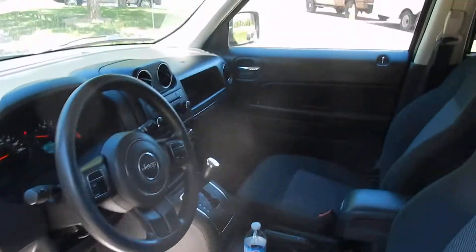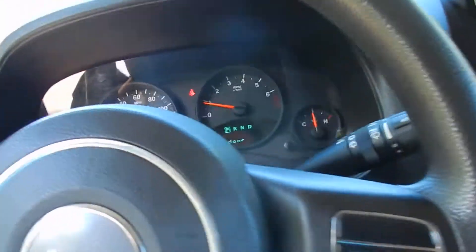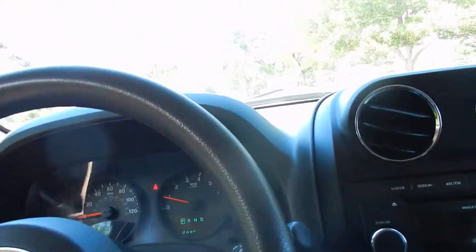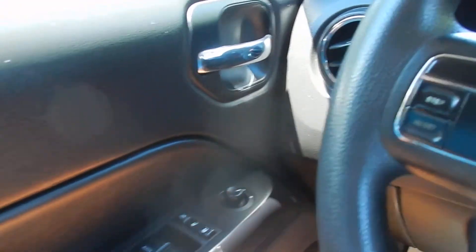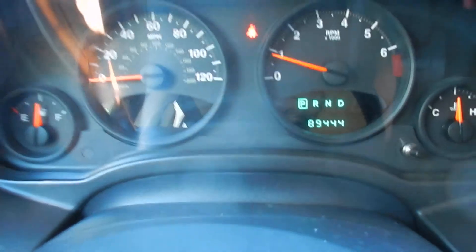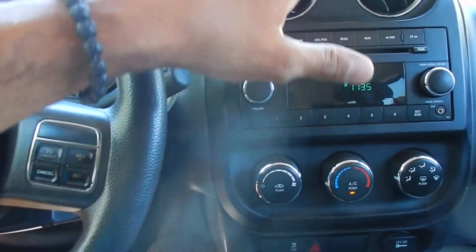Inside you have your black cloth seating. Power windows, power door locks, keyless entry, power mirrors. 89,000 miles. CD player, and it does have AC — it blows really nice and cold. Triptronic shifting and traction control.